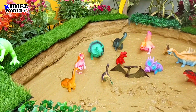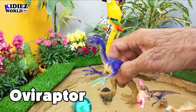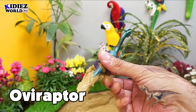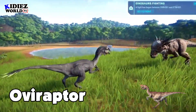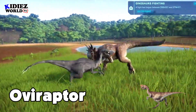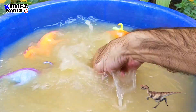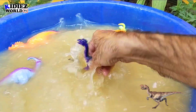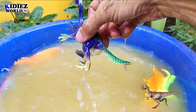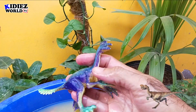The next one is Oviraptor — the egg thief dinosaur. Oviraptor are basically omnivorous; they are meat eaters but also eat vegetation. Their food was hard fruits, eggs, and possibly shellfish. They move on two legs. They were on earth around 75 million years ago, and their fossil was found in the Mongolia region. Their weight was only around 20 kg, so these are among the smallest dinosaurs on earth. Oviraptor.